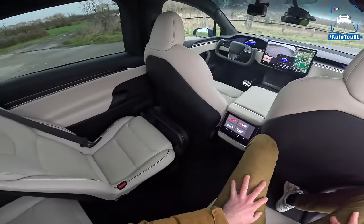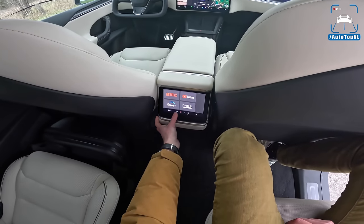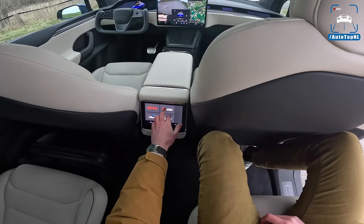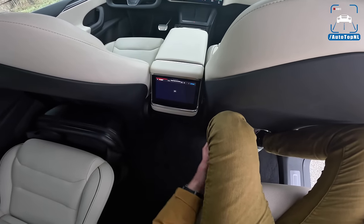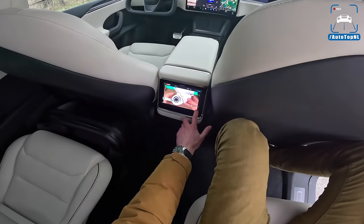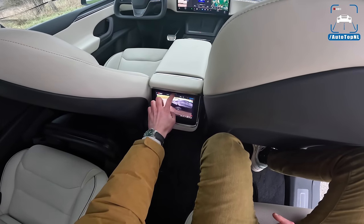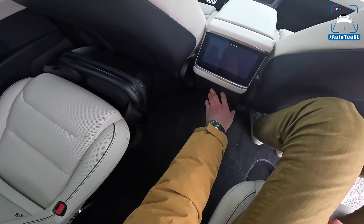We have the beige interior — a cream color, super nice. New for the Model X is this rear-seat screen with climate and heated seat controls. For media you have four apps: Netflix, YouTube, Disney Plus, and Twitch. It works really well even with poor internet, and the quality is amazing. It's not very big but big enough, especially for a couple of kids back there — super simple and it just works really well.